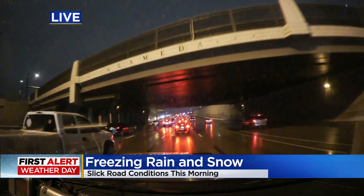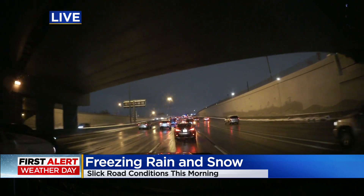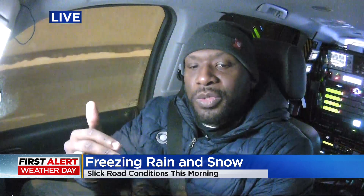Now, looking out on the road, they were a little bit icy early on. We just came back from Castle Pines, and one of the things that we did see there is there was just a little bit of snow — they weren't all the way clear. But it's always just a great reminder for you to slow down and take your time as you are traveling on the roads today.